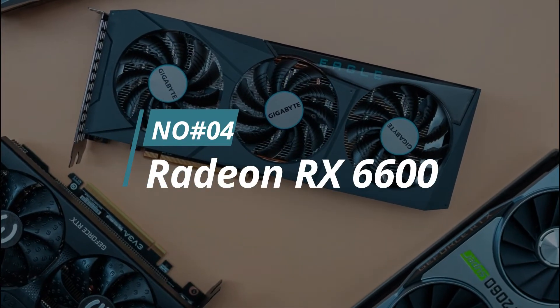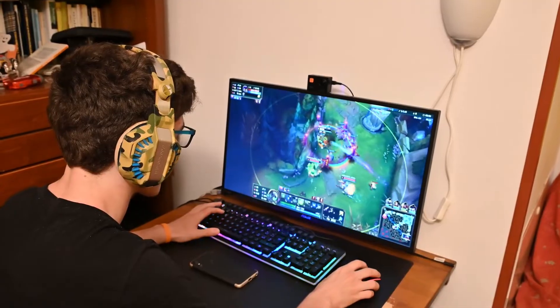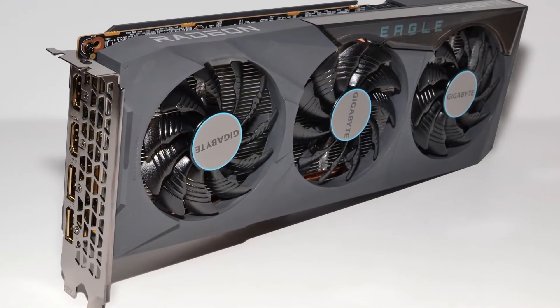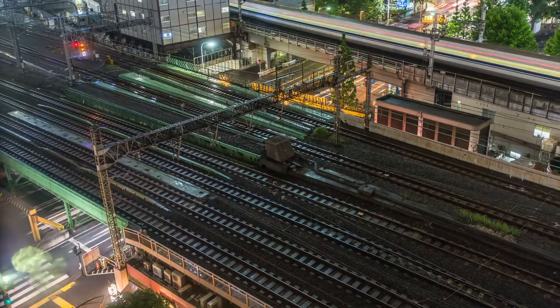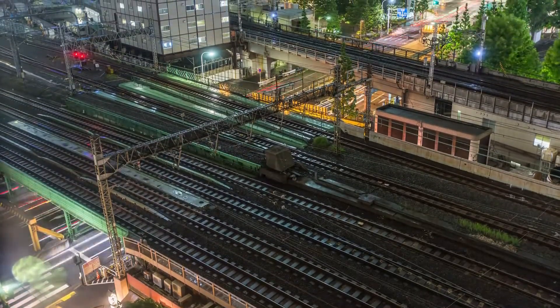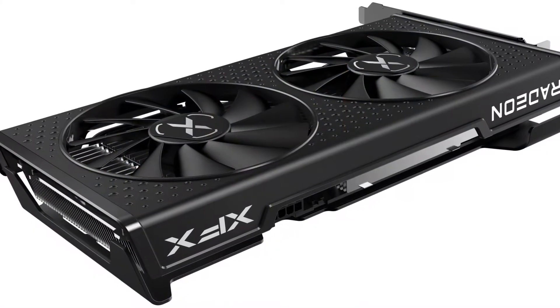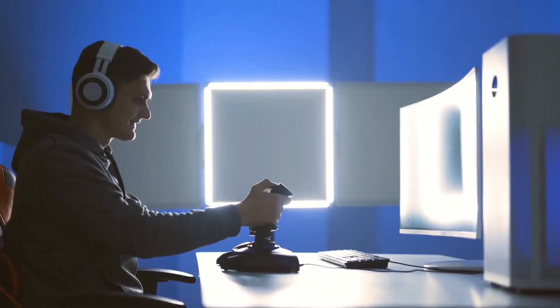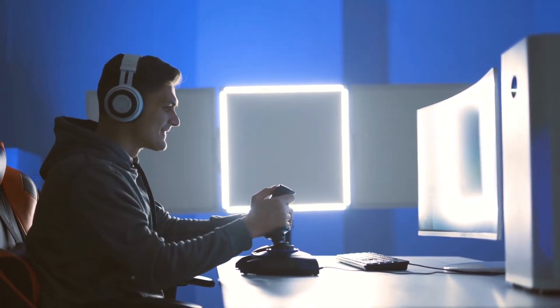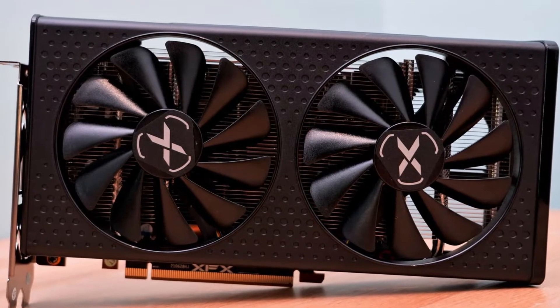Number 4. Radeon RX 6600. Assuming you're looking for a graphics card to handle contemporary AAA games at 1080p or 1440p resolutions, the Radeon RX 6600 is a great option. It's based on AMD's RDNA 2 architecture, which means it supports all the latest features like ray tracing and variable rate shading. It also comes with 16GB of GDDR6 memory, which is plenty for high-resolution gaming. Plus, it has a reasonable price tag that makes it a great value. The RX 6600 is ideal for gamers who want to play their favorite AAA titles without breaking the bank, and should be able to handle most of today's games at respectable frame rates, even with graphics settings maxed out.